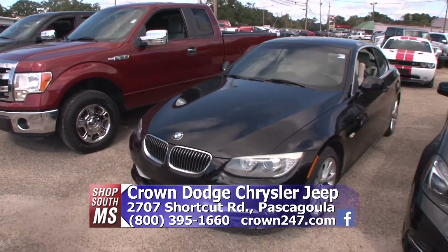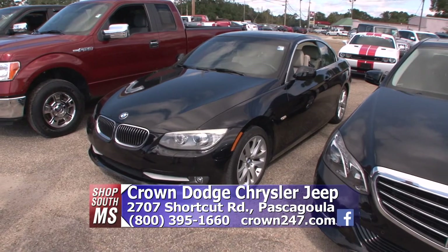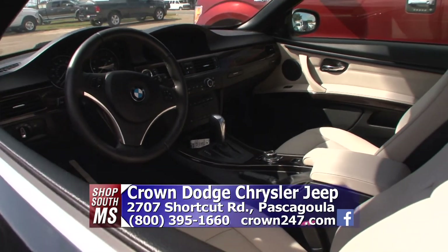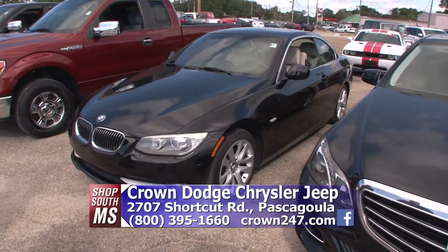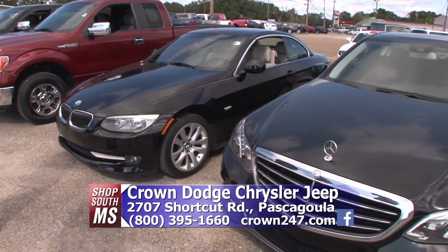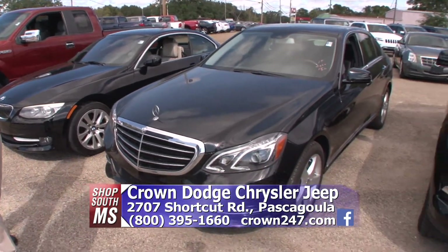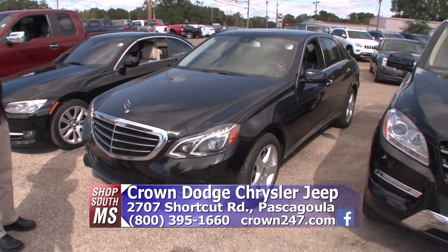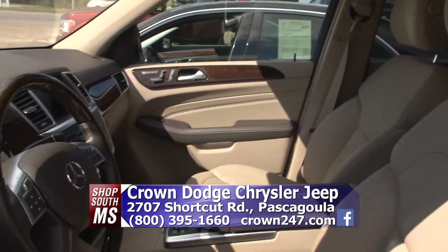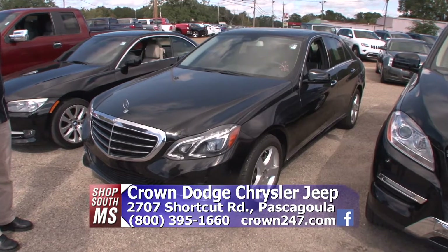Besides trucks, we've also got some great fancy cars. This is a 2012 BMW — very nice. If you look inside, it's leathered out. Beautiful car, good road car. Go to crown247.com, you'll see all the pictures of it. It's black with the cream leather interior, really nice. Now here's an E-Class Mercedes — this is an E350, it's a 2014, and it's only got 15,000 miles on it. Sunroof, leather, just really nice, well taken care of car. Traded in on a brand new car.